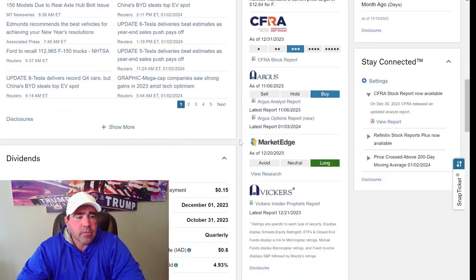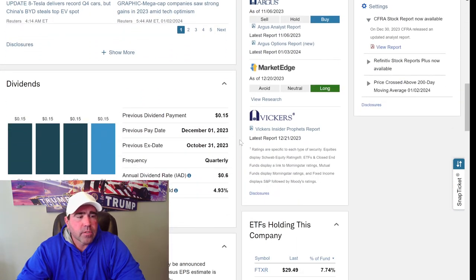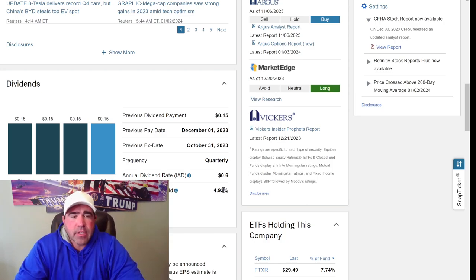Let's look at their dividend. I'm going to get $0.15 every quarter, so that's $0.60 a year per share. I currently have 160 shares. The annual dividend yield is 4.93% — pretty close to 5%. That's actually pretty high. So I'm going to continue holding Ford for a very long time and continue reinvesting in it.